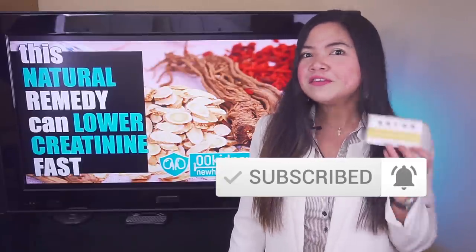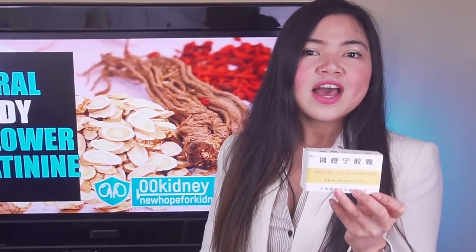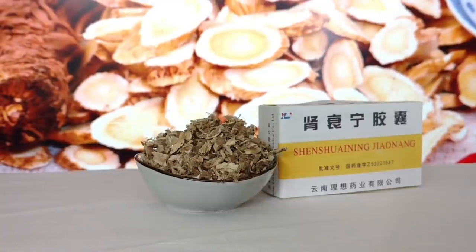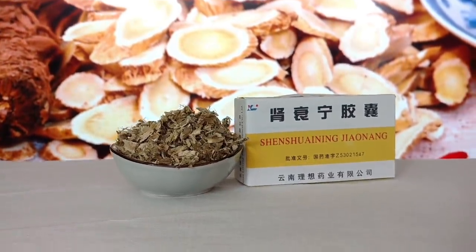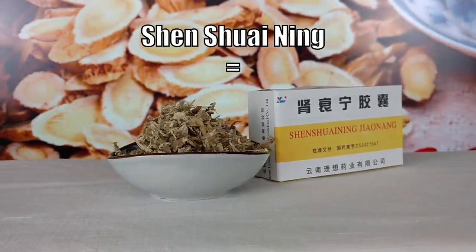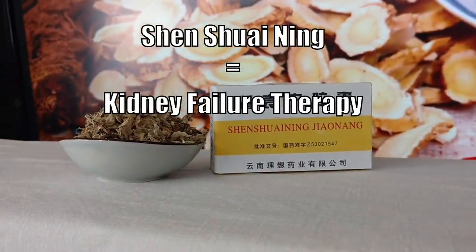I bet you guys have never heard about this one — unless you're Chinese. What I have here today is called Shen Shui Ning. It is a powerful combination of remedies, and it is the main treatment for kidney disease in China. What Shen Shui Ning actually means in Chinese is simply 'kidney failure therapy.'